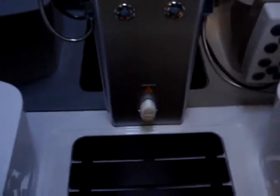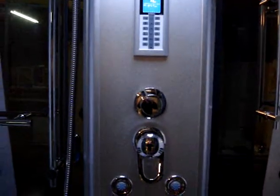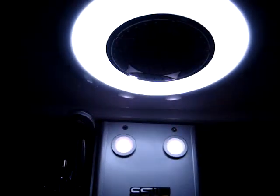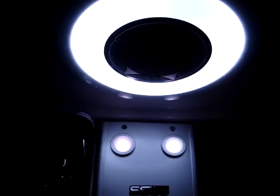Aluminium cast tower. Steam function. Multiple body jets. Water control, function control. LCD touch control. Chromatherapy lighting. Overhead lighting. Luxury overhead shower. Speaker. Extractor. Holders. Rails. Grabs. Adjustable shower.